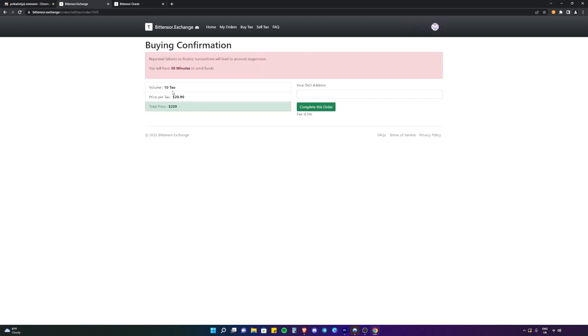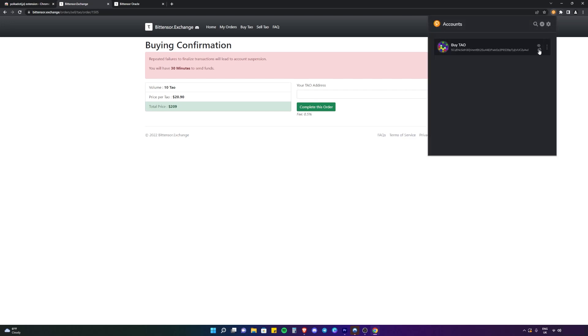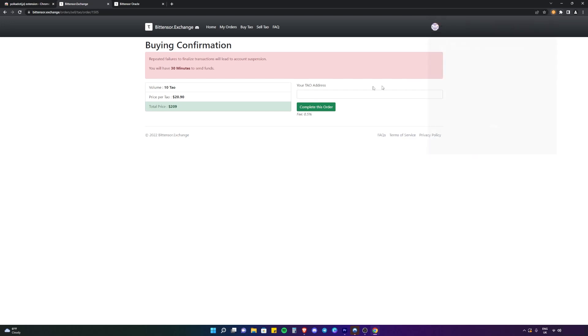This order is for 10 Tau with a price per Tau of $20.90, for a total of $209. So we need to find our Tau address, which we created just a minute ago on the Polkadot.js extension. Copy it via the little icon and paste it into the field below. Once you've done that, click 'Complete this order'.